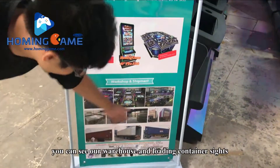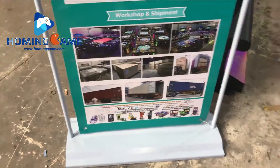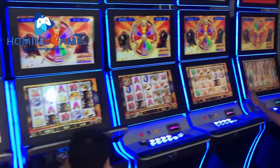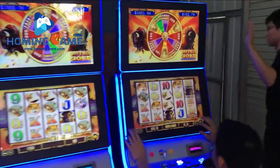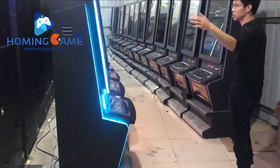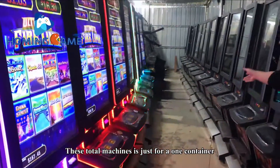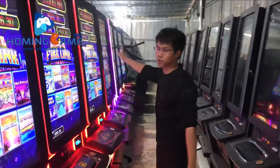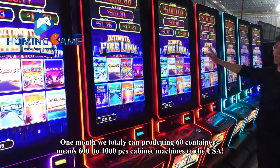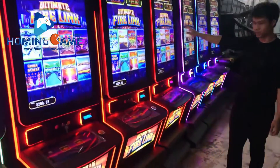You can see our warehouse and the container loading here. And on this side, you can see our production area with glue application. Totally, this machine is just for one container — one month we can produce more than 60 containers, meaning 600 to 1000 cabinets shipped to the USA.